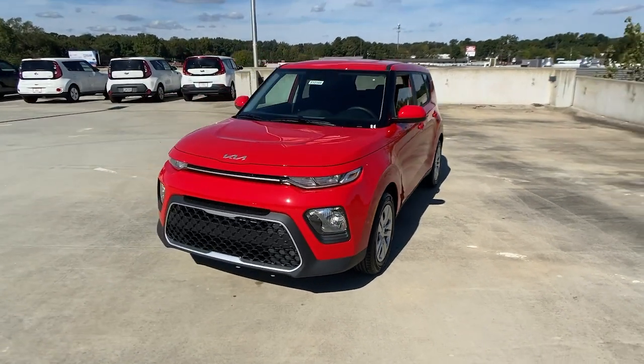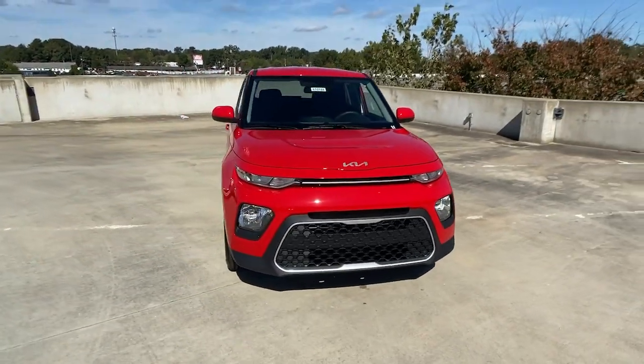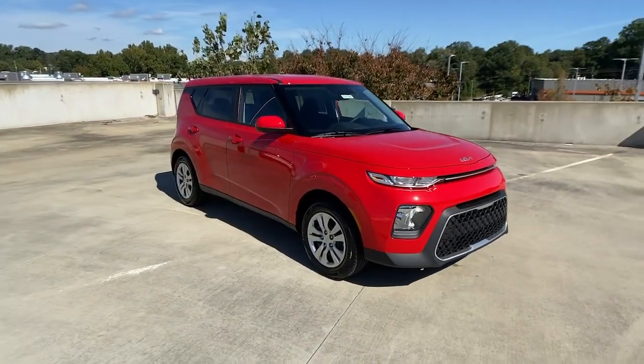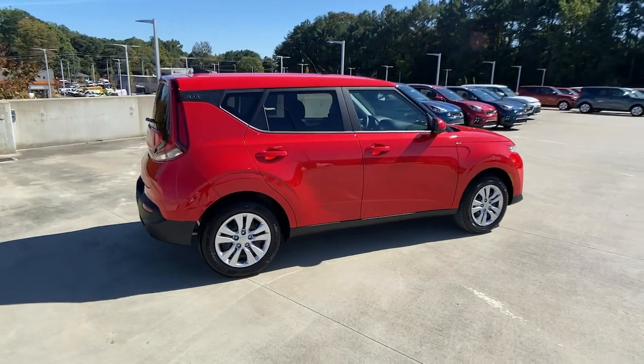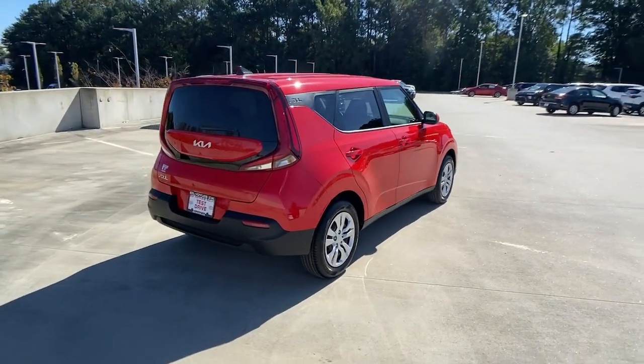Go home happy with the 2022 Kia Soul. Take a closer look at this spacious and tech-rich Soul. Enter its iconic space and discover a roomy cabin that's ideal for moving people as well as cargo.